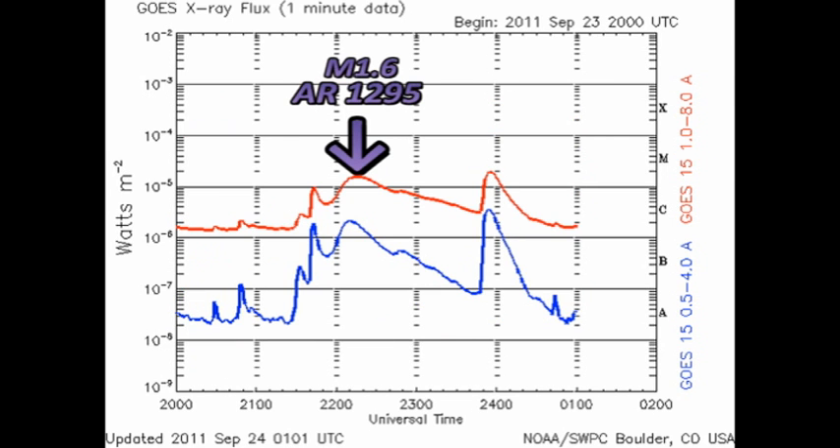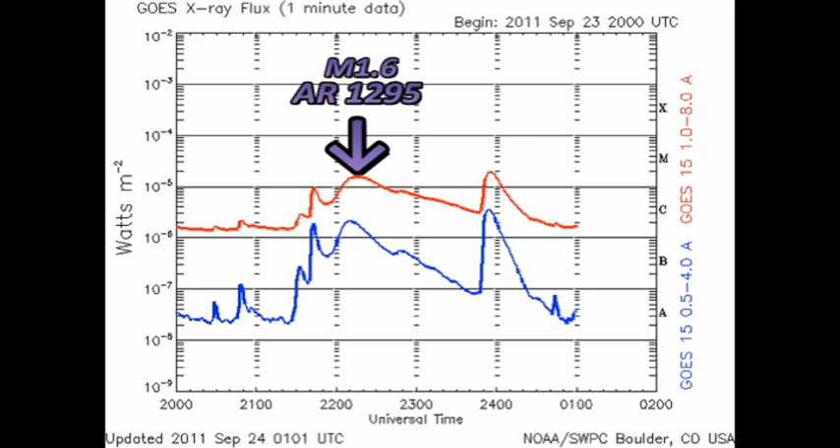First, the two M flares. The first one was a long-duration event from region 1295 that peaked around about 2200 yesterday. That was followed by a fairly sharp M flare from region 1302 around about midnight last night. All these times are GMT, of course.